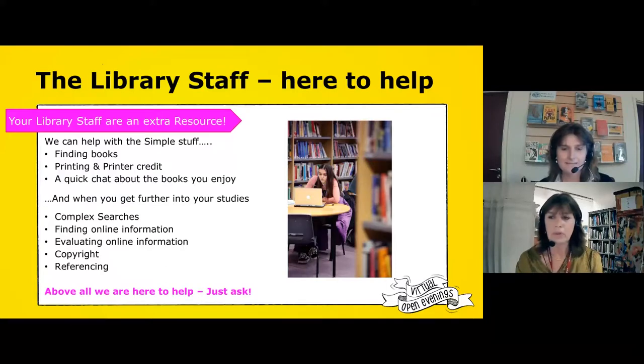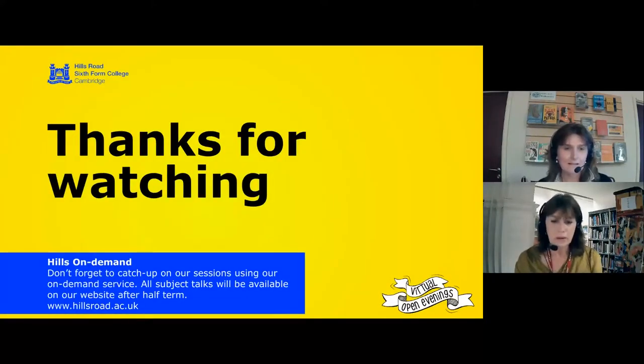Well, in that case, we very much hope that we will see you next September, that you'll come and make yourself known to us in the library, and that you will let us know if there's anything you would like us to add at any time, because we're always open to your suggestions. Thank you very much for watching and joining us this evening.